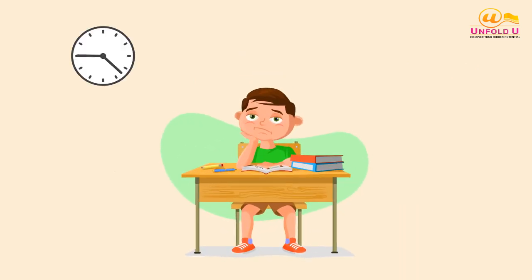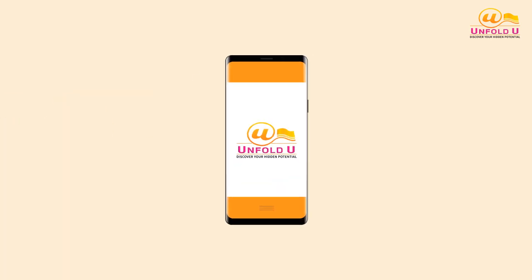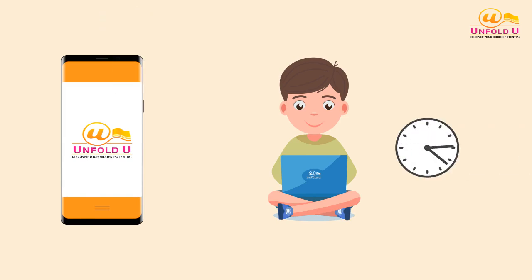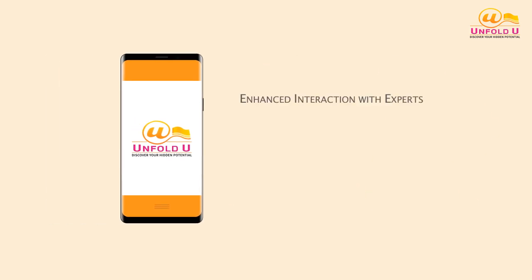It allows learners to work on math problems at their own pace, which can be particularly useful for struggling students who need more time to solve a problem. Unfold U app can also provide immediate feedback to individual learners about their performance in a timely manner, which would otherwise be difficult in traditional learning methods. In short, it enhances interaction with experts and provides novel learning techniques.